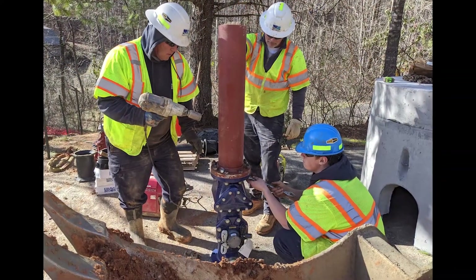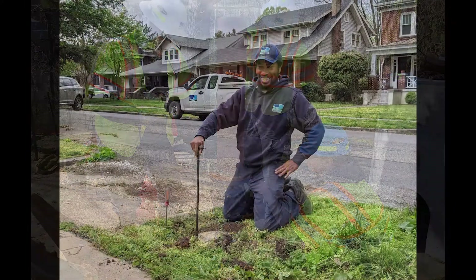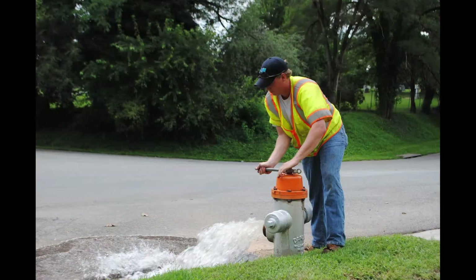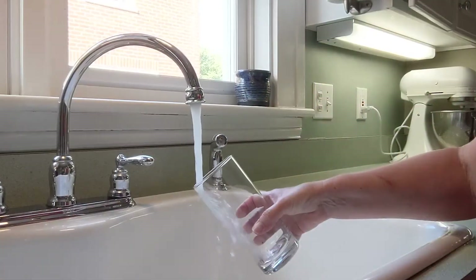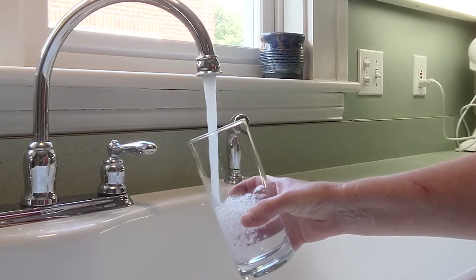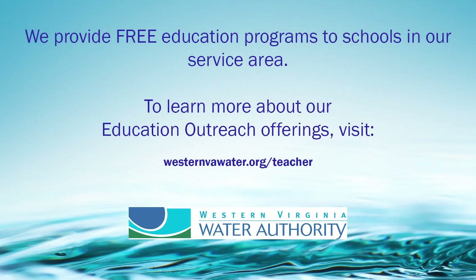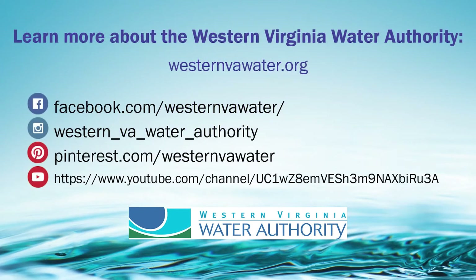The work at the Spring Hollow Water Treatment Facility and throughout the entire Western Virginia Water Authority is possible thanks to dedicated professionals who consistently treat and deliver safe, quality water every single day of the year. Now, when you turn on your tap, you can envision the work that goes behind the faucet that makes your fresh drinking water possible. We hope that you enjoyed learning about the Spring Hollow Water Treatment Facility. Please visit us at all of our online locations to learn more about the Western Virginia Water Authority.